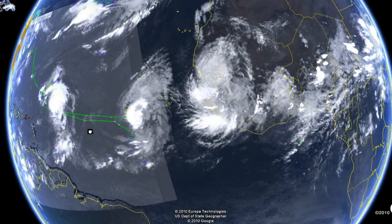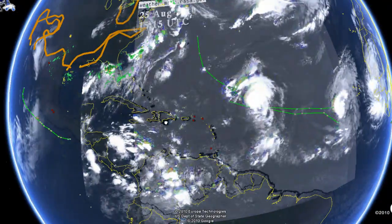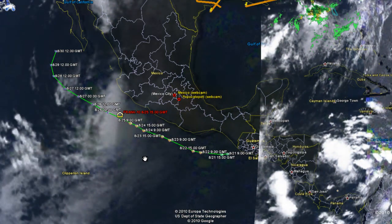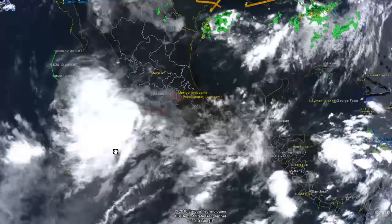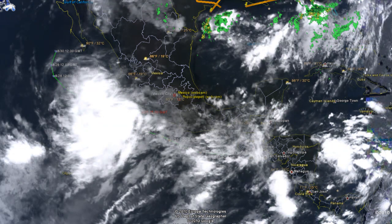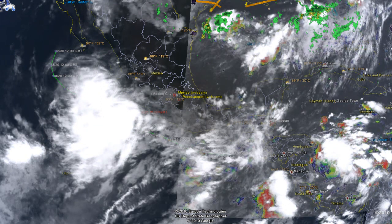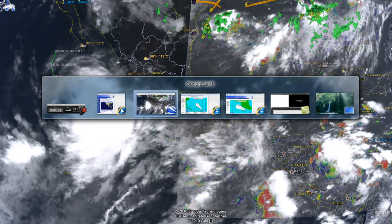Now we have Hurricane Frank, which is actually moving away according to the National Hurricane Center but now has a chance of re-emerging into the Gulf of California, so it could be a major concern. Hurricane Frank is a category one hurricane with a minimum central pressure of 987 millibars. Its movement is west-northwest at 9 knots or 10 miles per hour, and maximum sustained winds are 65 knots or 75 miles per hour.